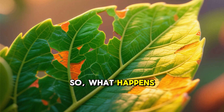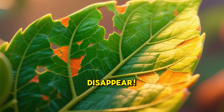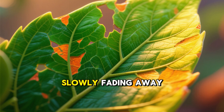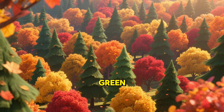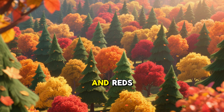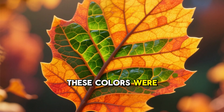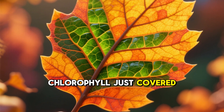So, what happens to that busy green chlorophyll? It starts to break down and disappear. It's like the green paint is slowly fading away. And guess what? Underneath all that green, there were always other colors hiding — bright yellows, oranges, and reds. These colors were there all along, but the strong green of the chlorophyll just covered them up.